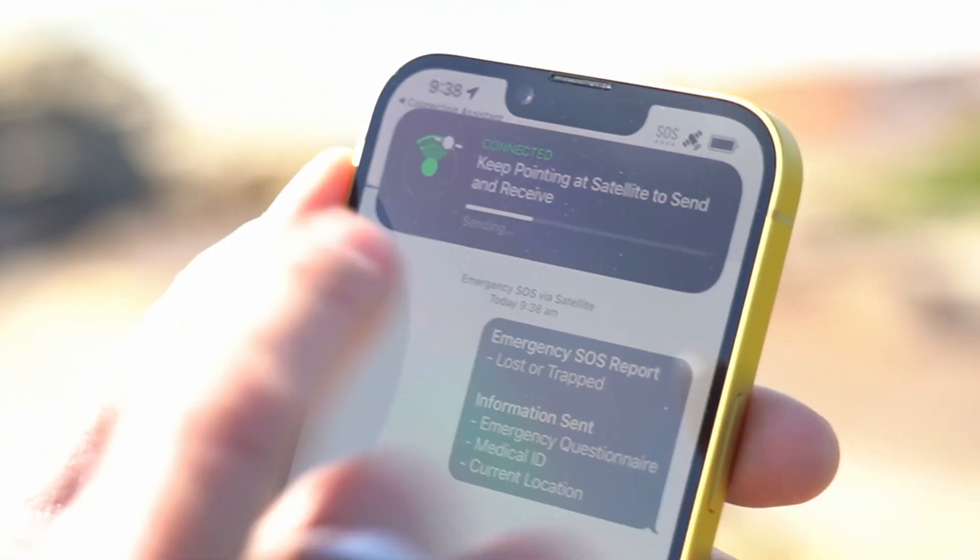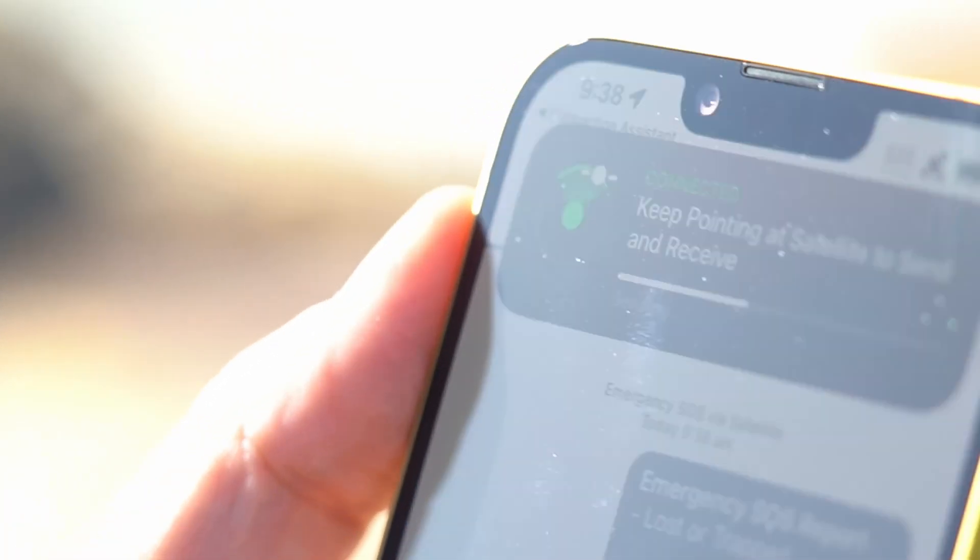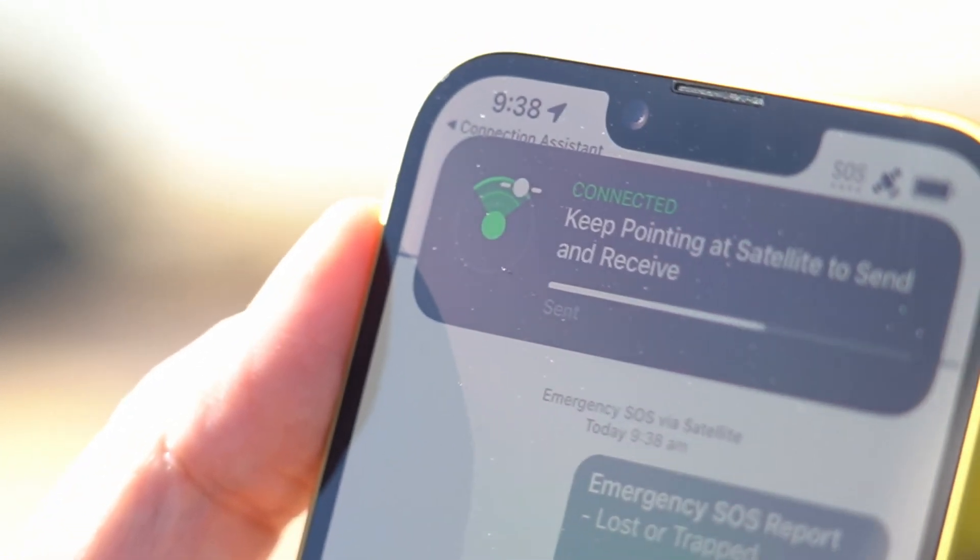Essentially it's a data connection, sending a small amount of data out to the satellite, then back down to communication centers here on earth. In some countries their emergency services can deal with direct text input, but in Australia for the most part, Apple receives that information and then relays it to triple zero emergency services. It sends information about you and where you are — it's got your geolocation from GPS as well — and sends that information off.